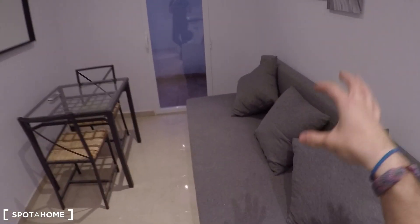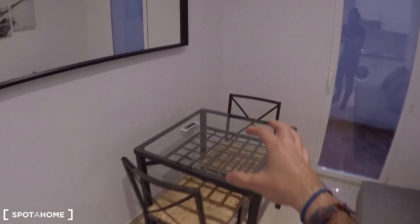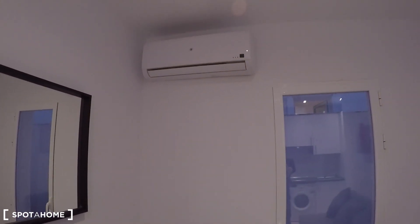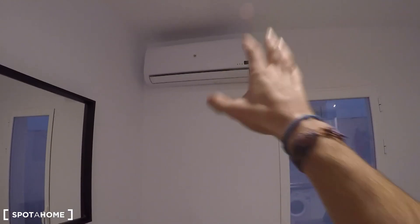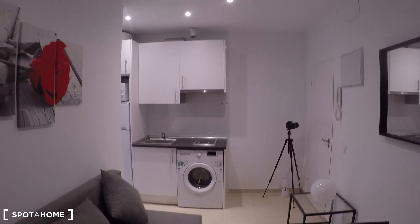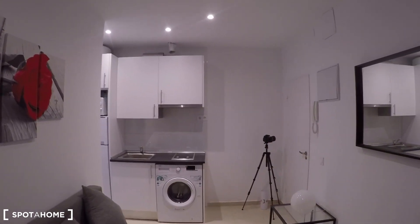Here you can just relax with this sofa that you can turn into a bed, and there's a dining table. That's the heating — it's an air conditioner unit, so you can use that device during winter and during summer. If you turn on that machine you will get heating throughout the whole apartment, including your bedroom, because as you can see there are no radiators.